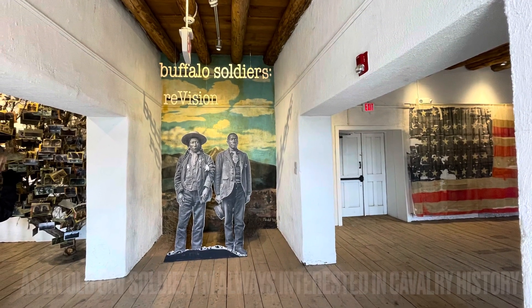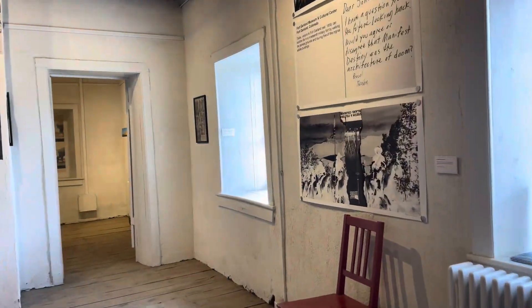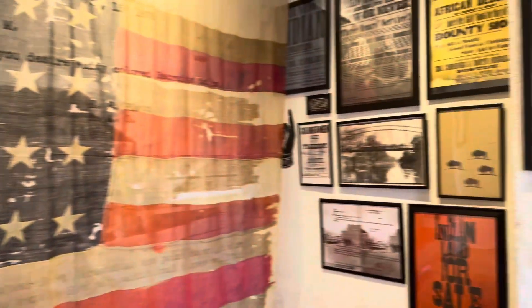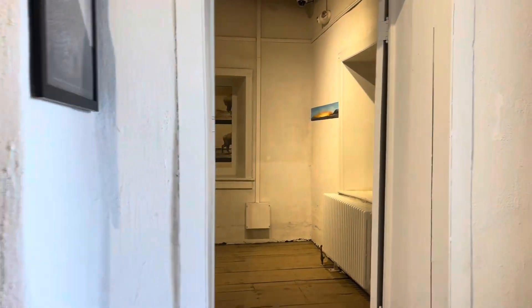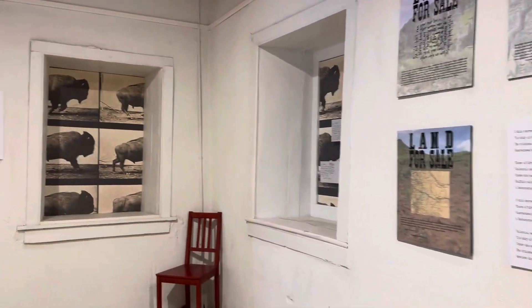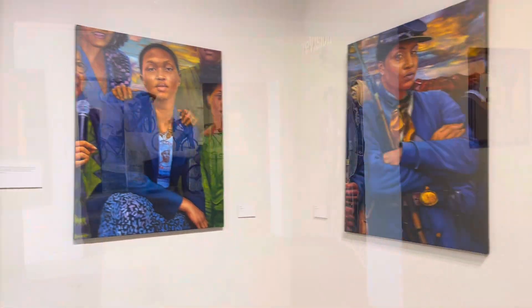A lot of times if you went to museums or these types of forts in the past, there was a lot lacking on that — important people that were sometimes invisible, like women. Women were a huge deal in these forts. These places wouldn't function without women and the many different roles people played to keep day-to-day operations going.